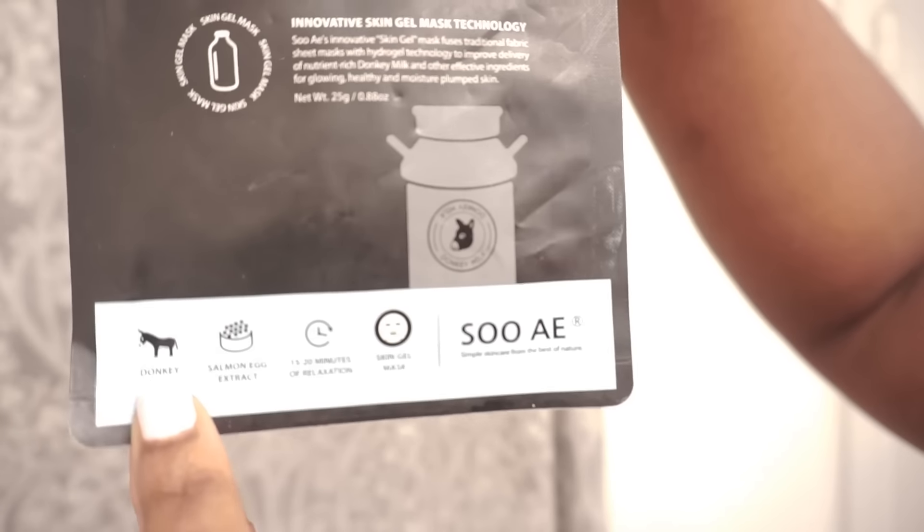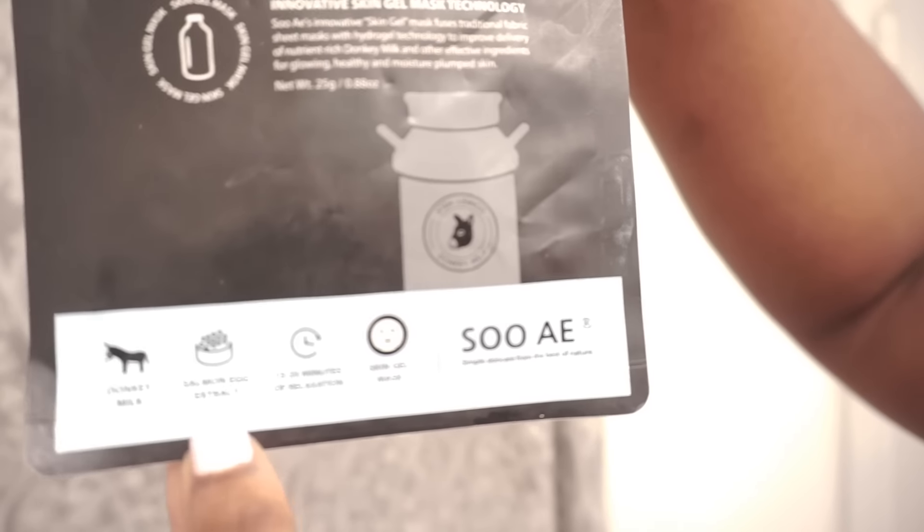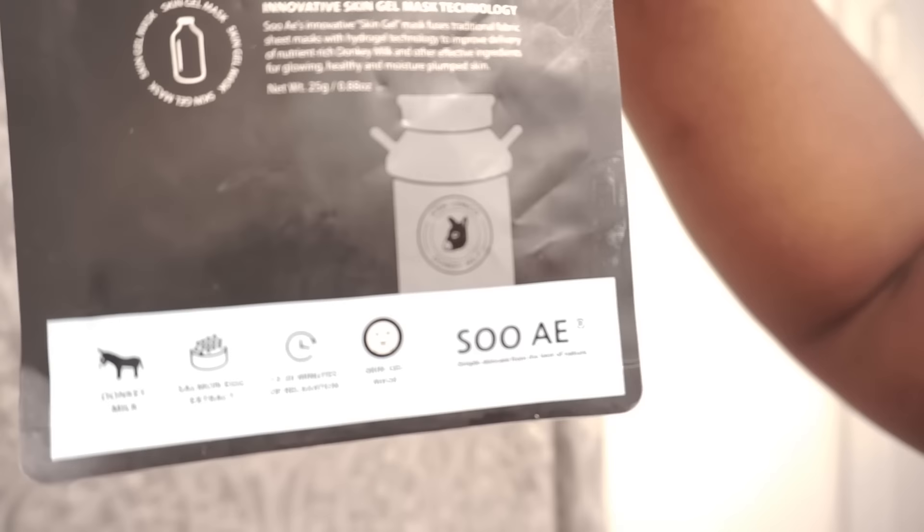Step 4 is to add your serum, or you could buy these sheet masks at Walmart or Target that already contain serum. They have great benefits — I love buying these sheet masks because they're super cheap. Just pop them on, wait 10 to 15 minutes, massage that in, and you're good to go.